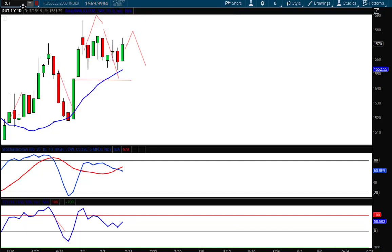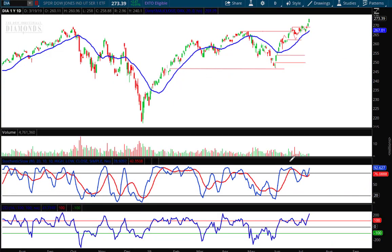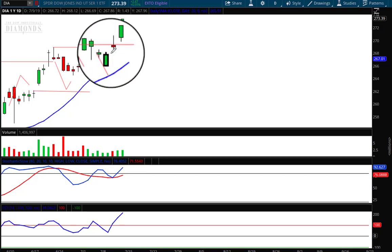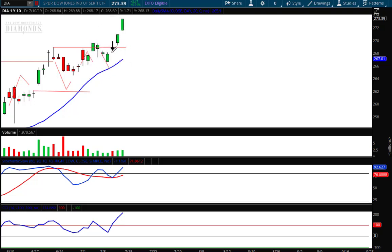Looking at the diamonds DIA, we have a similar chart where I said we would most likely pull back to the 20-period moving average. That's exactly what we did Monday and Tuesday, and then we gapped up. It's a minor gap right there, and today Friday the 12th as I record this, this too is an open gap. So what does that mean for next week for the diamonds?